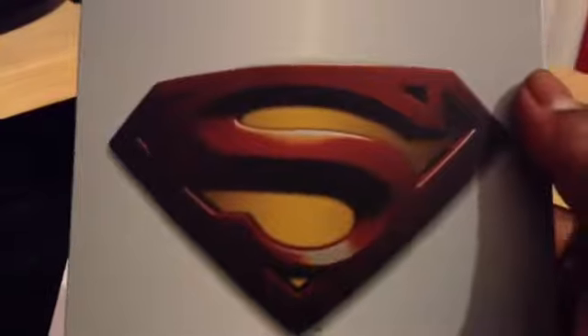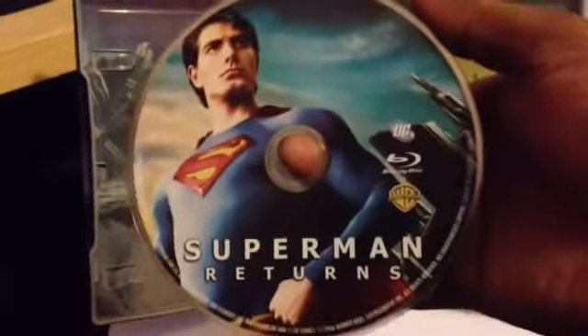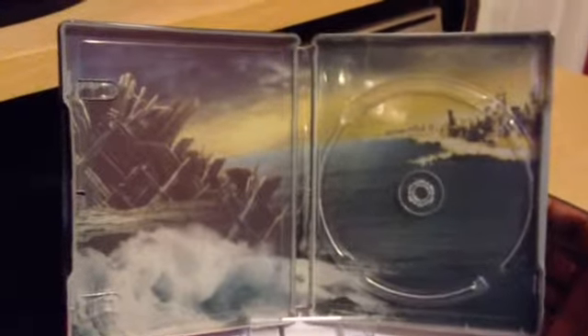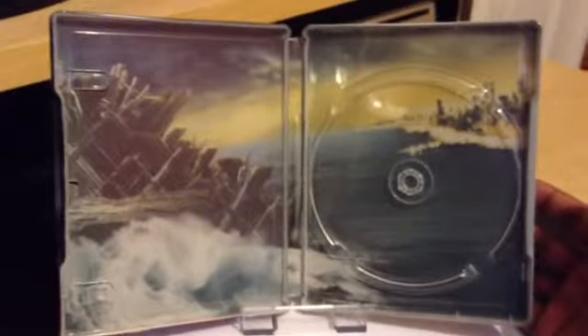That's the Superman S symbol there on the front. Let's take a look inside. This is the single disc edition, so you've just got the one normal Blu-ray. It's got some artwork inside — it's okay. I would have liked to see more Superman inside, maybe the scene where he's catching the plane or holding the globe up. That would have been a great picture. But they've got the Krypton Crystal Island or something, with a metropolis in the background.